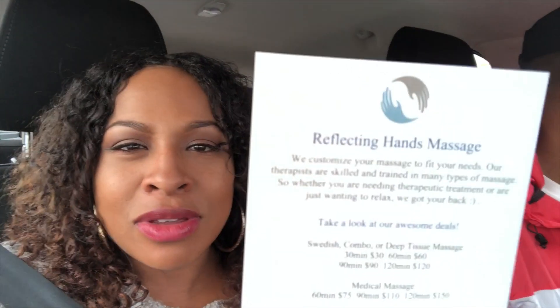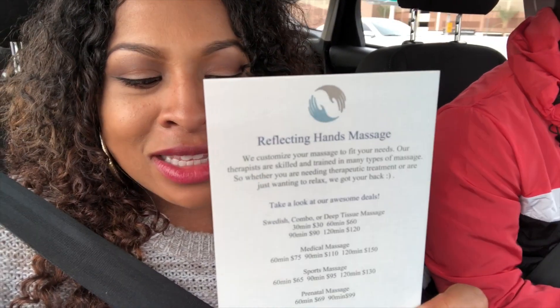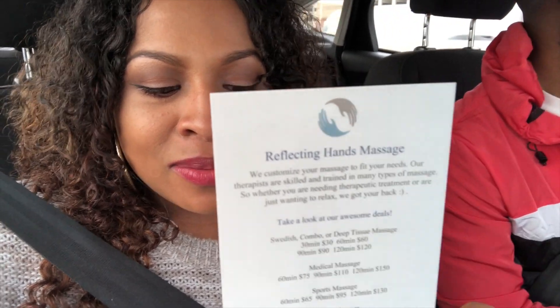We just got out from the Reflecting Hands Massage in Las Vegas, and it was awesome. So if you guys are in Las Vegas, check out Reflecting Hands Massage. The masseuses in there are dope. It's very therapeutic — everything was clean, relaxing, and calm. It was just a great environment.